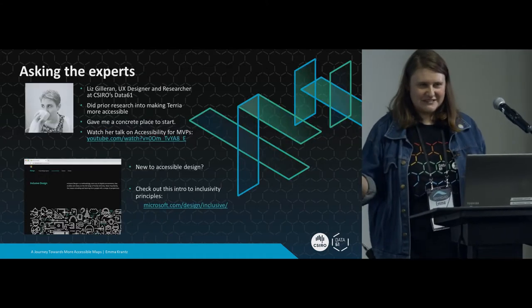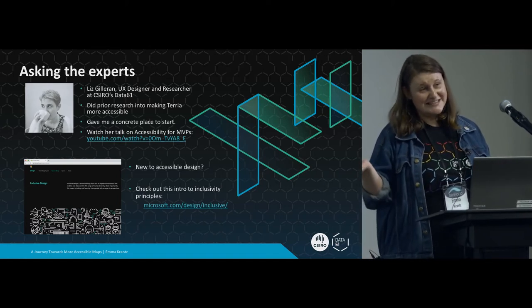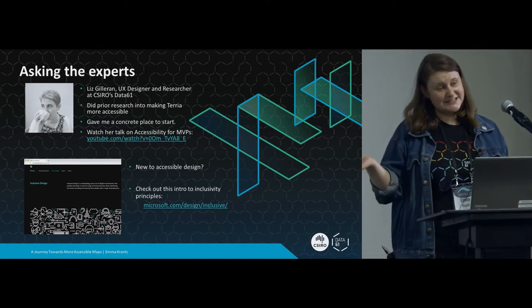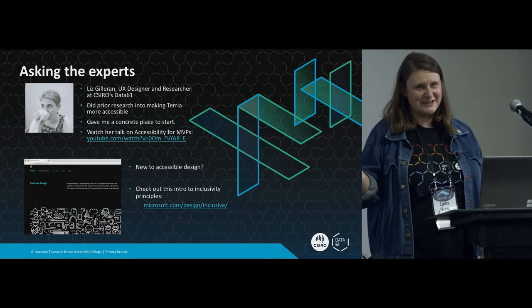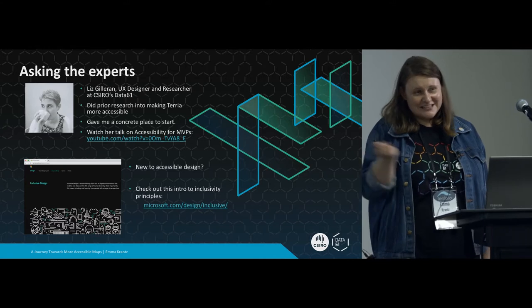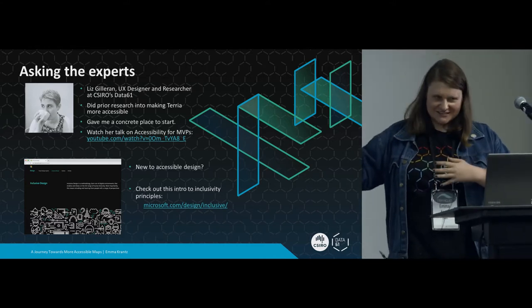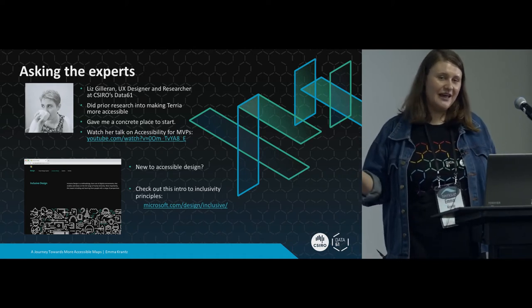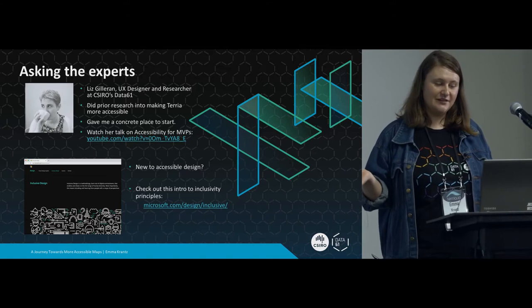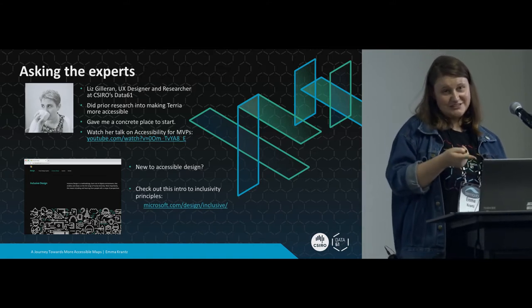The first thing I did was I asked an expert. I have the good luck to work with Liz Gilleran, who is a UX designer and researcher at Data61. I said, hey Liz, how do I make Terria more accessible? She'd already done some research. She's like my invisible second presenter - this talk would not exist without her. I wouldn't be able to do this project without her. She did a really fantastic talk on accessibility for MVPs, which you should check out later.